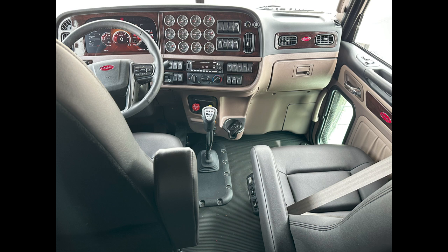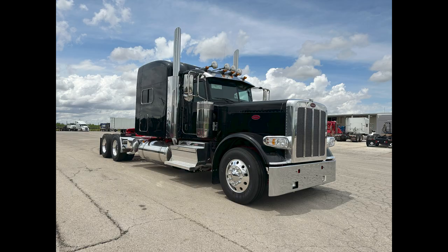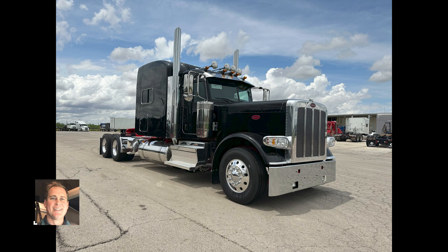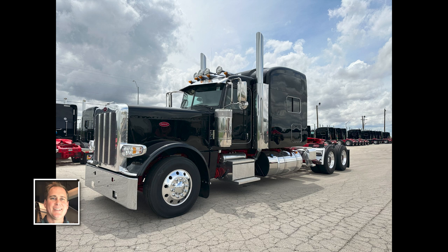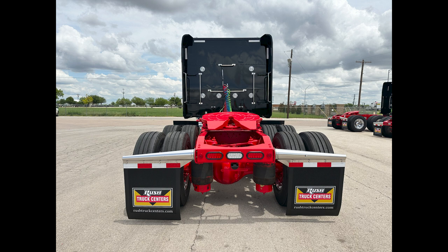We've got multiple of these units on the ground ready to roll. Please give me a call — we'd love to put a deal together for you. My name is Travis Quadlander, here at Rush Truck Centers Dallas Peterbilt. My cell phone is 817-504-7220, or come see us in Irving, Texas off Loop 12 and Union Bower. You can take one unit for yourself, or if you're looking for a package deal, we'd love to put that together too.